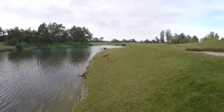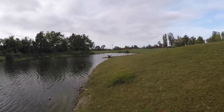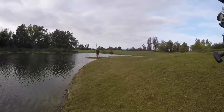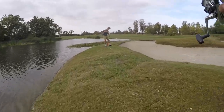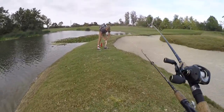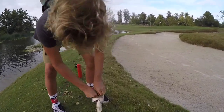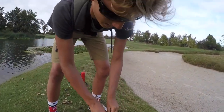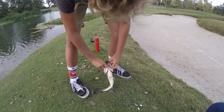Redemption fish right here guys. I missed — well, I got one, brought it up to land but it let go. There we go! Oh yeah, there we go. Hooked him in the bottom of the lip.